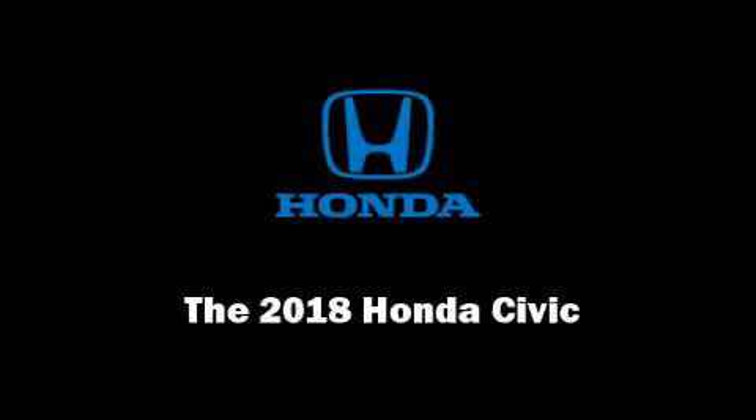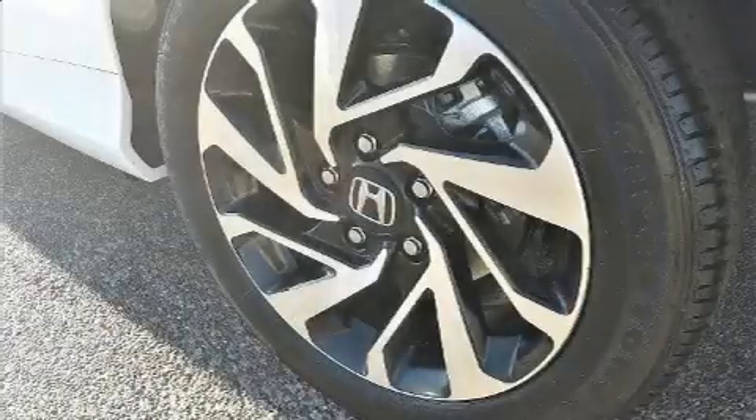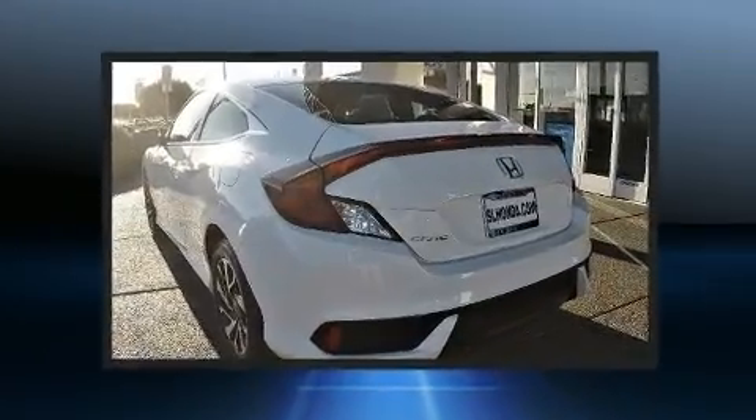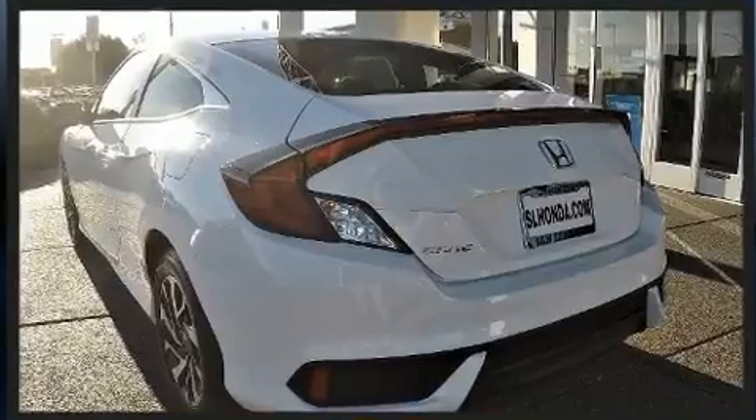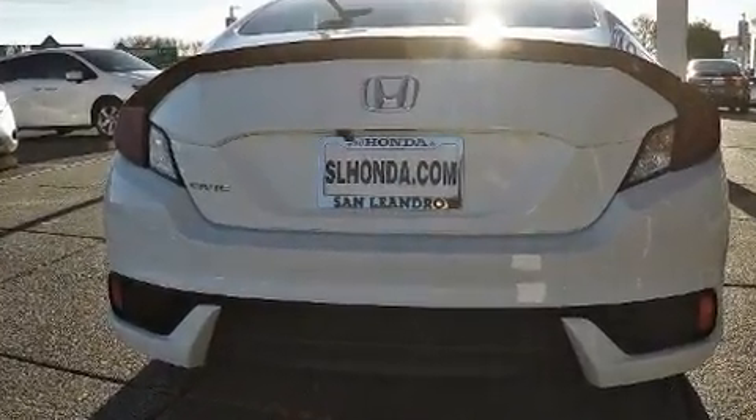Sensibility and practicality define the 2018 Honda Civic. This two-door, five-passenger coupe leads among competitors in its segment. Honda made sure to keep road handling and sportiness at the top of its priority list.